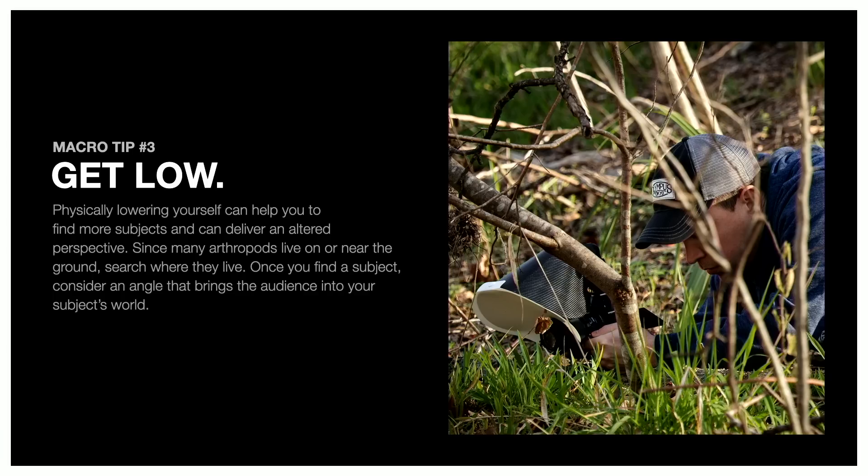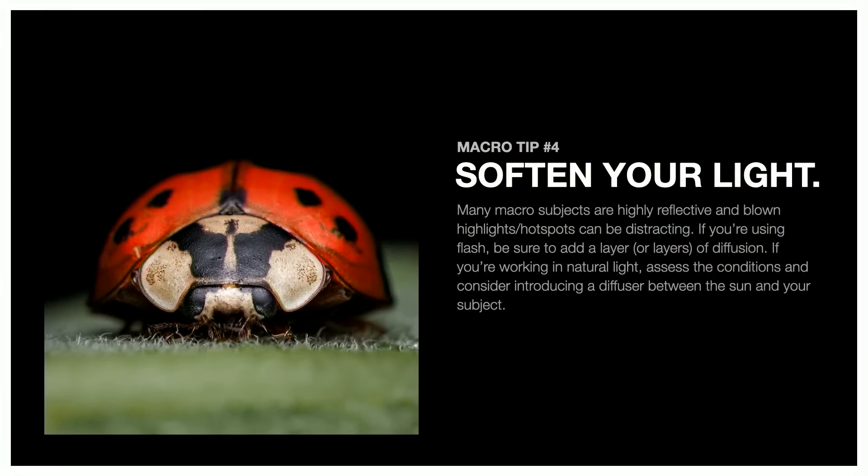Tip three: get low. Getting down to a vantage point that's unfamiliar to people is a way to create interest in your photos. We're not used to seeing subjects from their level. When you show a subject in a new way, that's more interesting. If you just shoot from straight down — that's how we're used to seeing bugs from five or six feet off the ground — that's not as interesting. Think about interesting vantage points. Tip four: soften your light. Diffuse your flash. That face-to-face view with nice, soft light — even for very shiny subjects like ladybugs — gives you no real hot spots and a pleasing result.